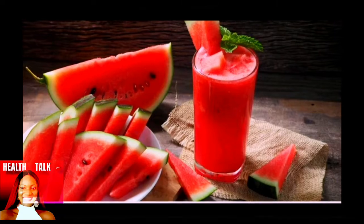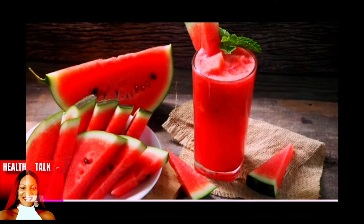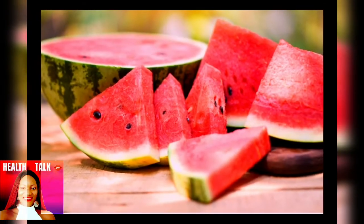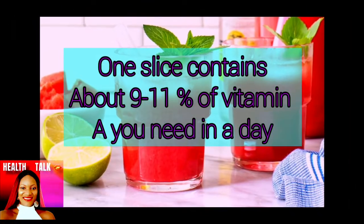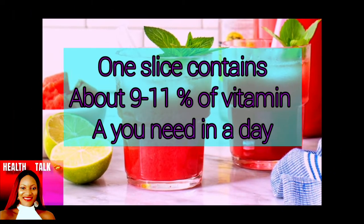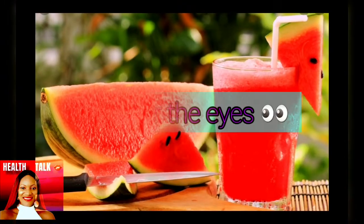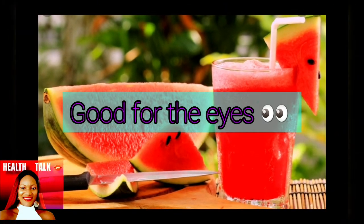Just one medium slice of watermelon contains about nine to eleven percent of the vitamin A that you need each day. Vitamin A is one of the key nutrients to keep your eyes healthy — and don't we all need healthy eyes!